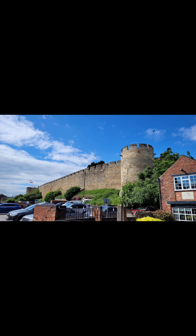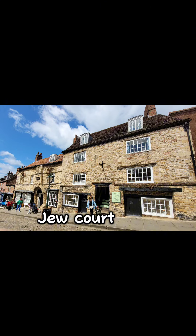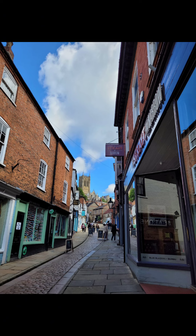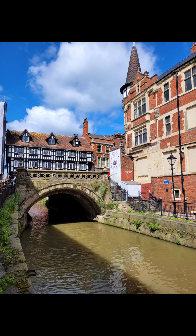That's the castle. We checked that out quickly. Then we went down Steep Hill — it is steep. Took a few sights on the way. I then went to check out the High Bridge. There it is.